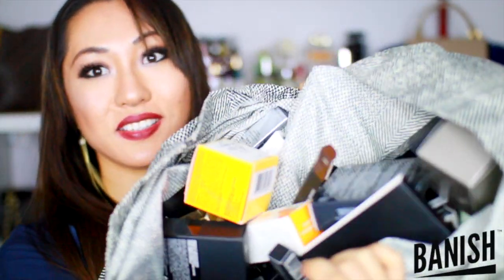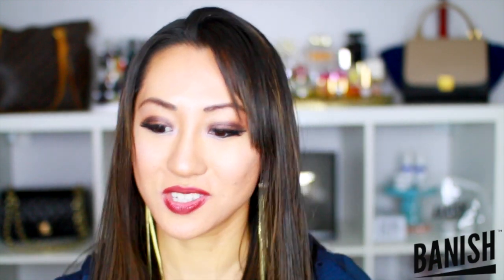In here are boxes and boxes of empty boxes — I just can't throw away makeup boxes. I'm thinking maybe one day I'll create a collage or something.